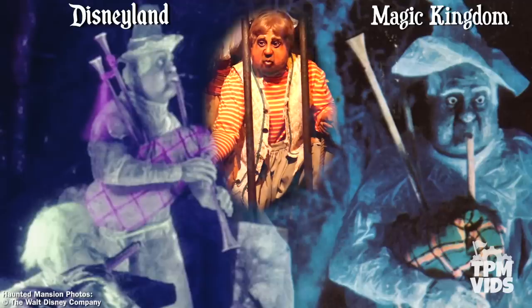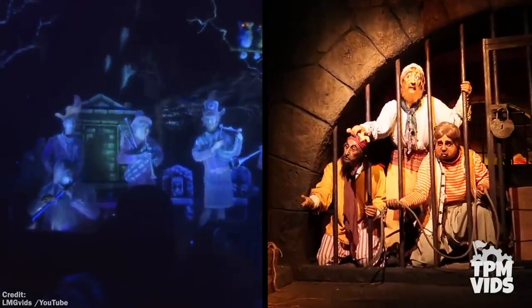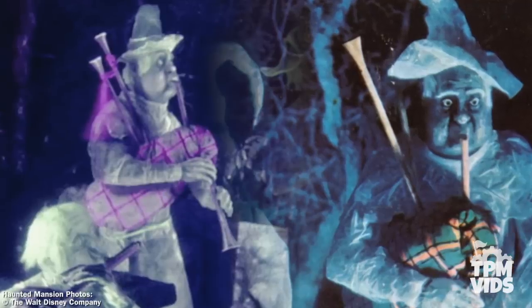The bagpipe and the flute players seem to have the same face, and now that you're aware, it's pretty easy to make out that it's the whistling pirate from the jail scene. It's a perfect piece of animatronic recycling since whistling and blowing require the same facial expressions — make a few of them look like ghosts and you won't even notice, well, until now.